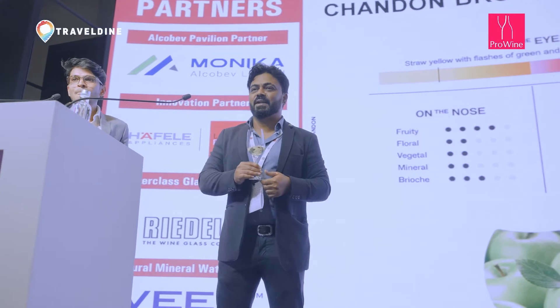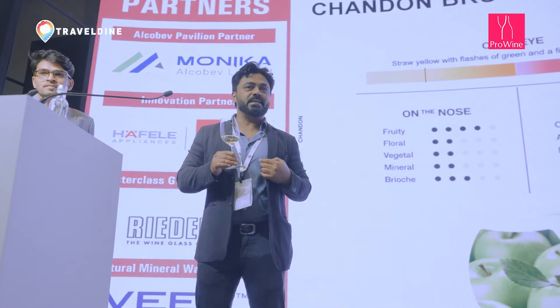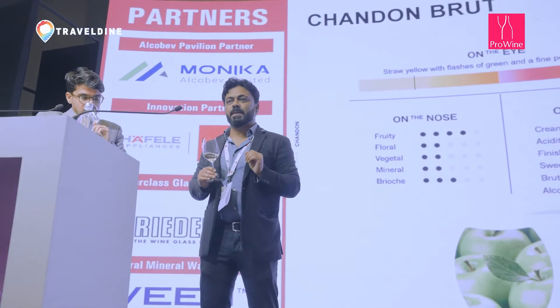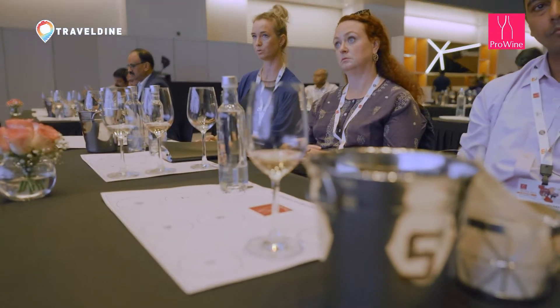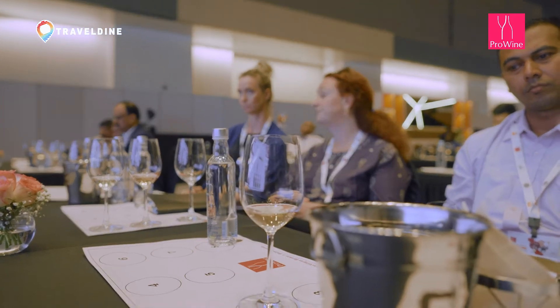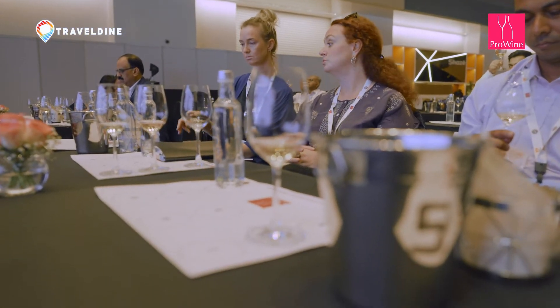These flute glasses are the right glasses for sparkling wine as they help preserve the bubbles. Always observe the bubbles. As mentioned, during secondary fermentation bubble impact is very important — the finer the bubbles, the better the quality. Check the bubble size rising from the center of the glass; that is again a part of assessing good quality sparkling wine.